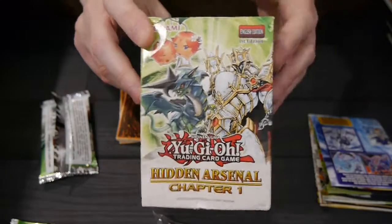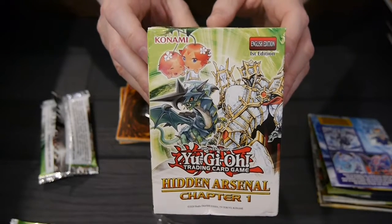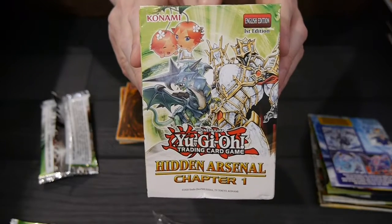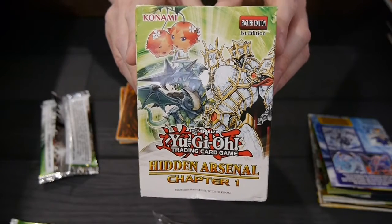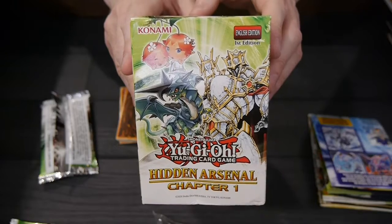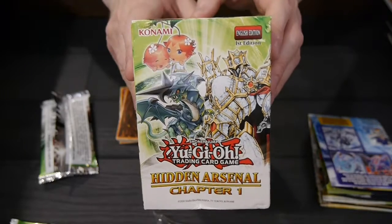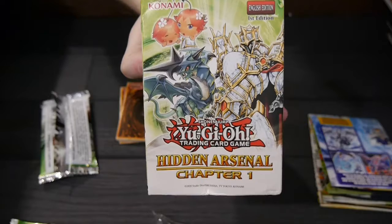Thank you, and speaking of support, I want to thank Konami for hooking us up with this — much appreciated. And of course, thank you all for watching. If you're into the Yu-Gi-Oh! trading card game, you can check us out every single day at BoardGameToday.com. We've got the latest card game, board game, collectible card game, miniature game, and role-playing game news. Follow us on Twitter, Facebook, YouTube, Tumblr, and Instagram — all at BoardGameToday. Until next time, keep rolling those dice and get your game on.